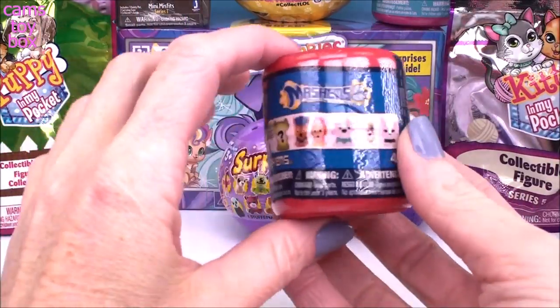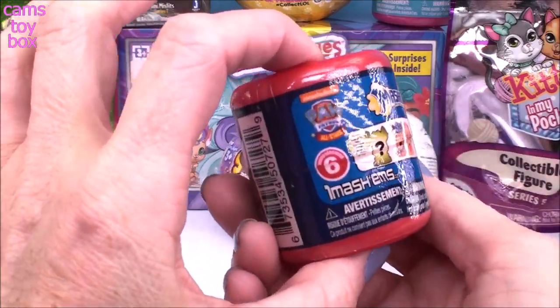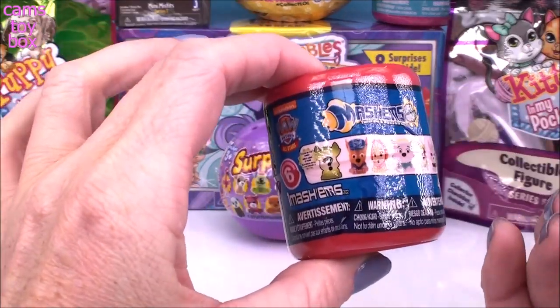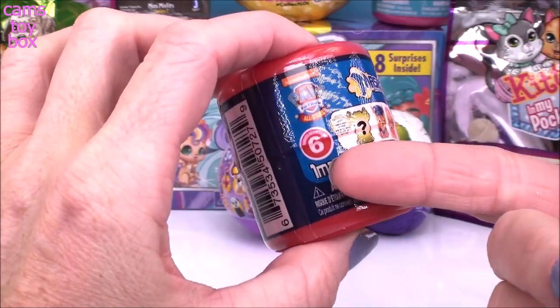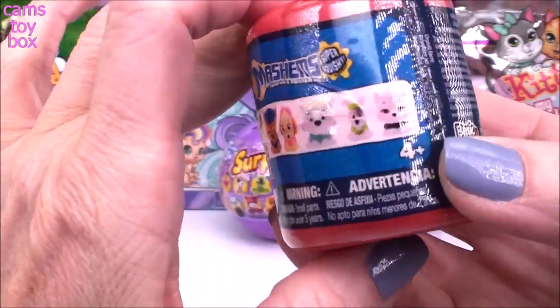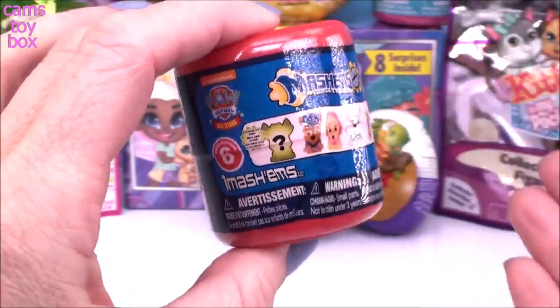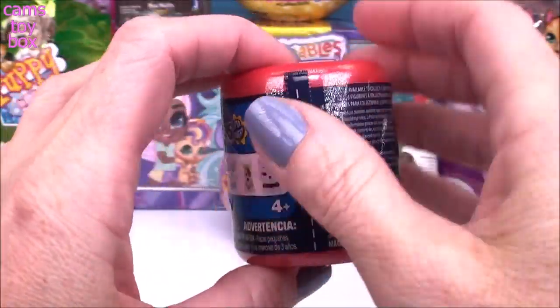First up, we have a Mashem surprise from the Paw Patrol. I don't know if you can necessarily keep them as a pet, but I know I would be super excited to have one of them. This one is Series 6, which is the most recent release. We've got six different characters to open, and the mystery one this time is not only glow-in-the-dark, it's also metallic, which is amazing.